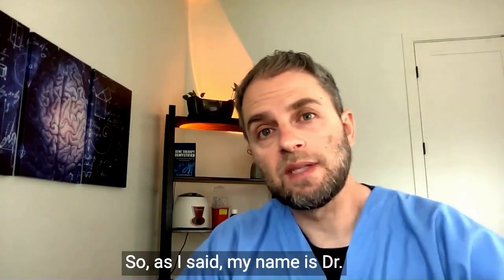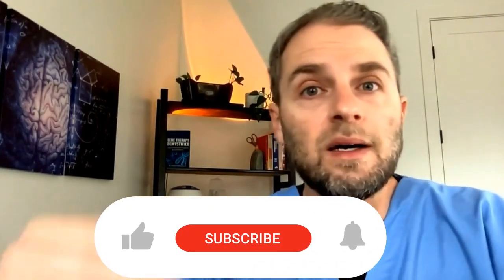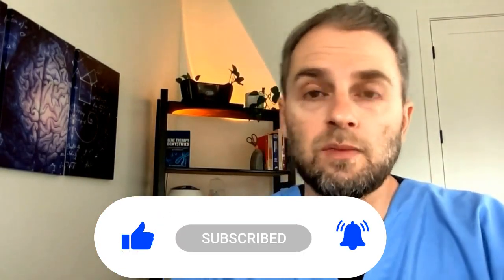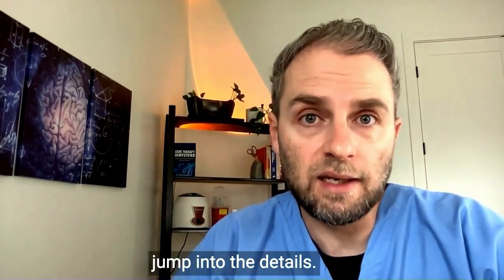My name is Dr. Taranella, and I make these videos to help you get a better understanding and go beyond basic health. This video isn't tailored to any specific person, so please read the video disclaimer before we jump into the details.